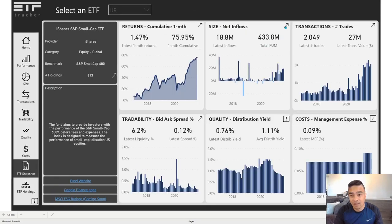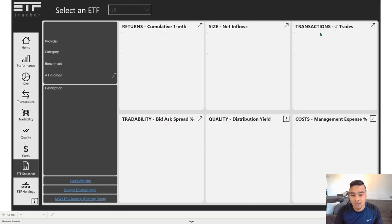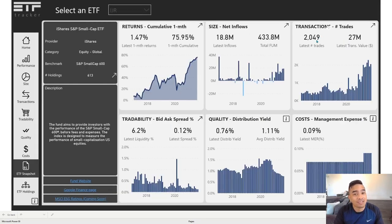In terms of size, it's $434 million and had nearly $19 million in inflows. It's been more positive in the last couple of months — really flat before that — but there's been a lot more buyers in 2021, and you can see the curve upwards in funds under management. Looking at transactions, there's a lot more trade volume and transaction value in more recent months, so this one looks like it's on the radar of both institutional and retail investors.